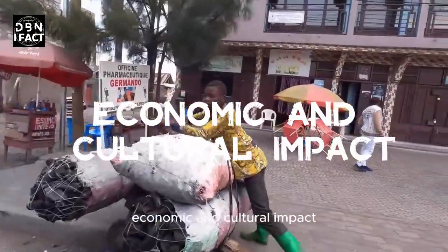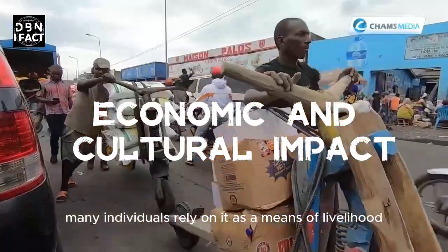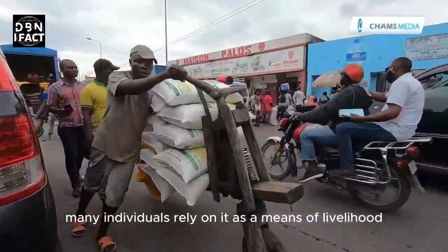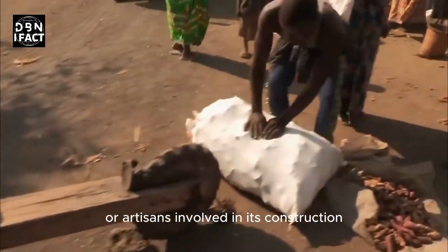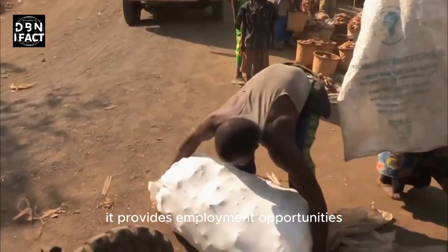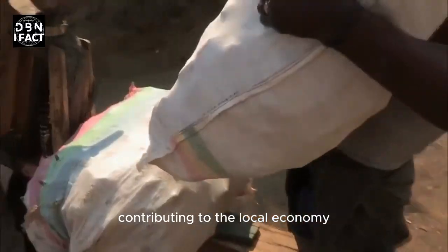It provides an affordable and convenient mode of transport for short distances. Economic and Cultural Impact: The Chukudu plays a significant role in the local economy. Many individuals rely on it as a means of livelihood, either as Chukudu operators or artisans involved in its construction and maintenance, providing employment opportunities and income generation.